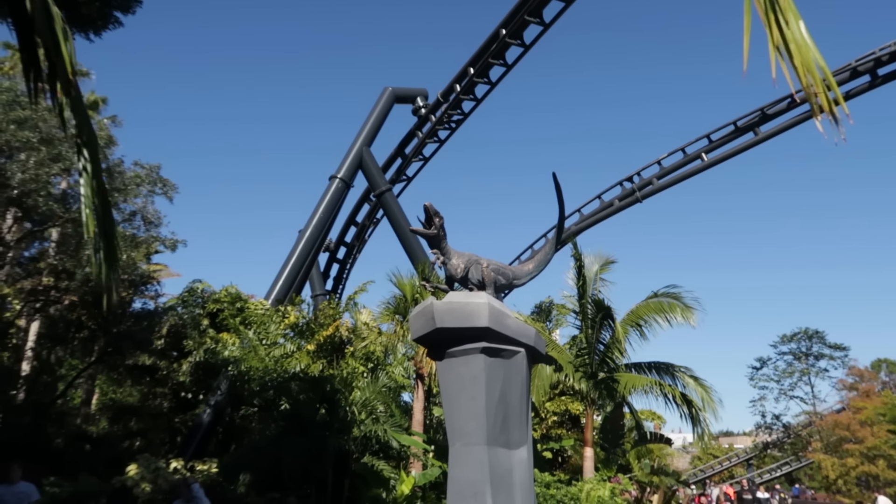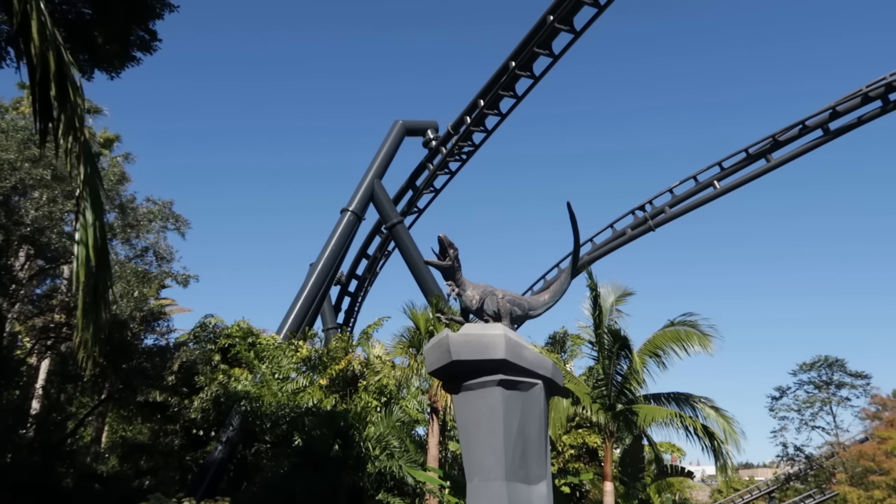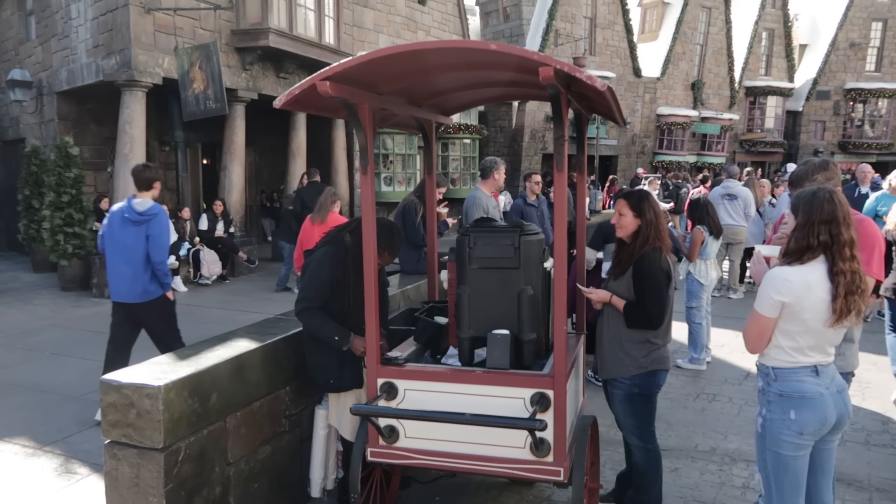If you ever wondered what the wait time was for VelociCoaster on December 3rd at 11:30 a.m. — it's 25 minutes. The Triwizard Pep Rally is about to happen; unfortunately the music is copyrighted but if you're here in person please take time to enjoy it. The listed wait time for Hagrid's is 65 minutes, though just like Spider-Man the actual wait may be shorter. Normally in Hogsmeade you can only get a hot Butterbeer inside the Three Broomsticks or the Hog's Head, but Universal has smartly put a hot Butterbeer cart out in the village.